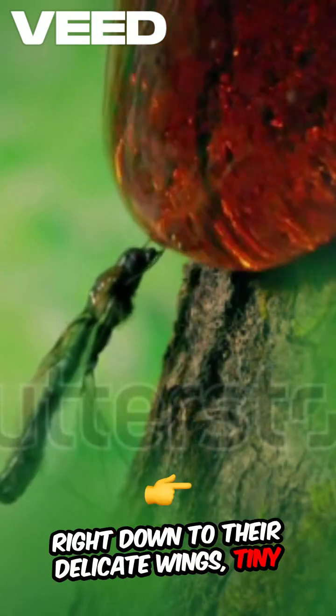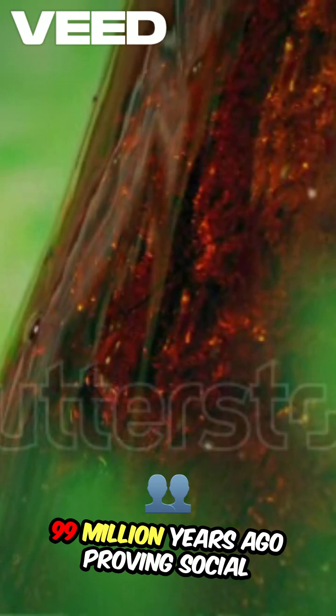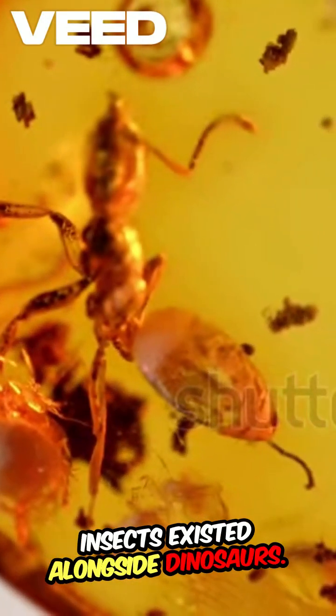This preservation extends right down to delicate wings, tiny hairs, and even stomach contents. Researchers have found ancient ants from 99 million years ago, proving social insects existed alongside dinosaurs.